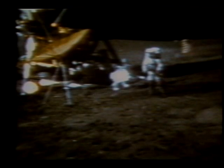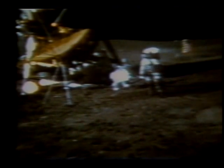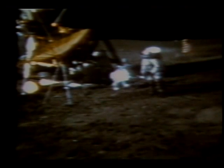Houston, while you're looking that up, you might recognize what I have in my hand is the handle for the contingency sample return. It just still happens to have a genuine six iron on the bottom of it. On my left hand, I have a little white pellet that's got millions and millions of Americans rooting for me. I can't do this with two hands, but I'm going to try a little sand trap shot here.